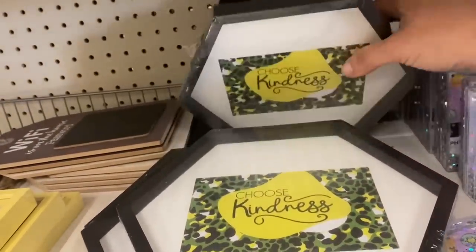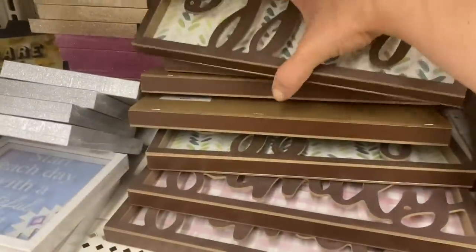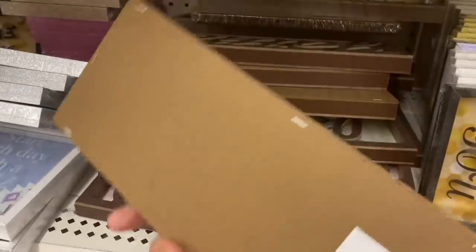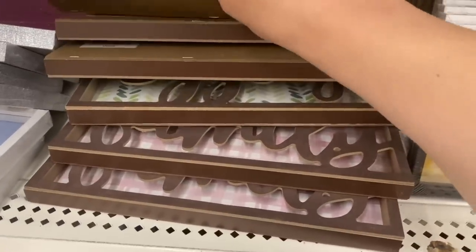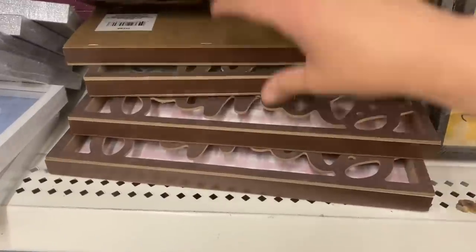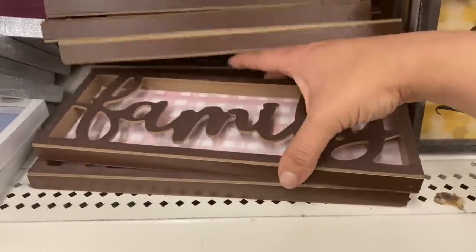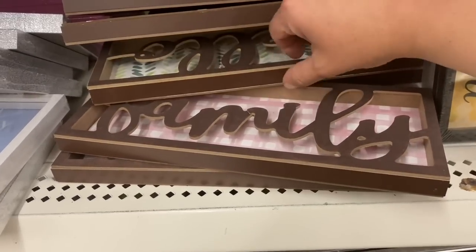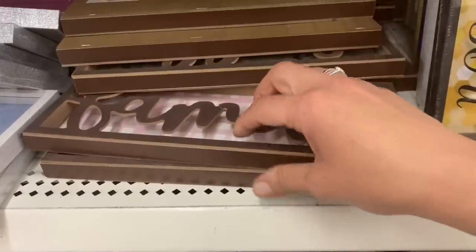Those are the only three I'm seeing, so I'm not sure if there is a fourth one. And then we have these three-dimensional cutout signs — we have 'Hello,' and these have no hangers so they just stand as they are. Then we have 'Gather' on this blue and white chevron and 'Family' on this pink and white gingham. Again, those are the only three I'm seeing.